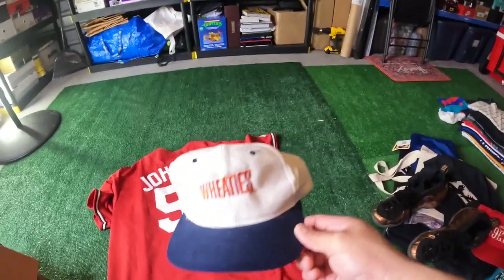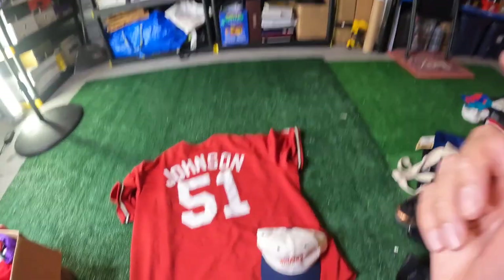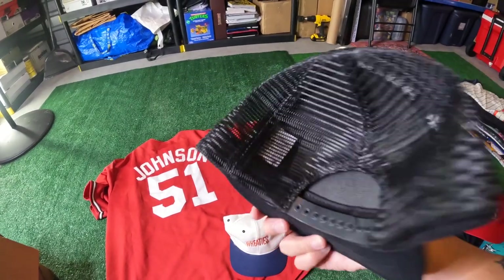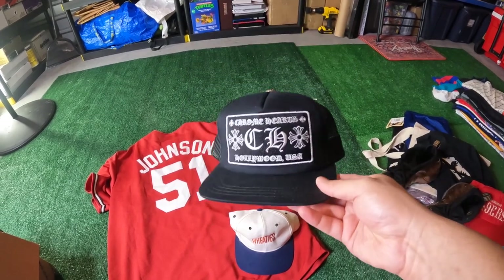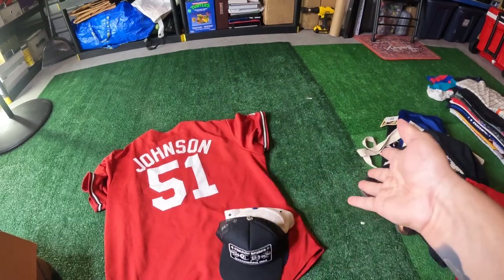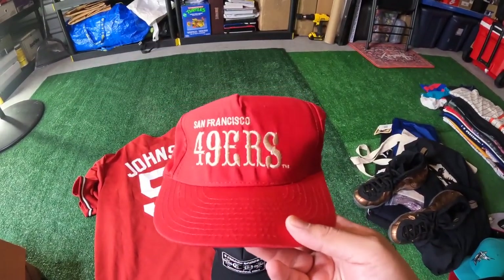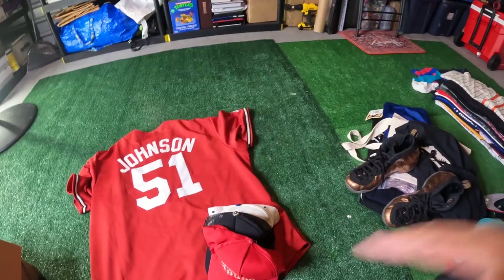First, we got this Wheaties Vintage Snapback — super clean, super nice, two-tone. We got this Randy Johnson jersey on the floor, it's an Arizona Diamondbacks, real nice. We got this Chrome Hearts hat — I'm not a real big fan of Chrome Hearts, but I got this in a trade. I traded my top three Jordan 1s for $400 cash and the hat, which goes from around $400 to $800 depending on where you sell it. Next up, we got this Vintage San Francisco Giants hat — super OG. I believe I've seen this hat before on a vintage TV show. I'm going to see if I can find it — I think it was on an episode of Full House, honestly, but that's super neat.